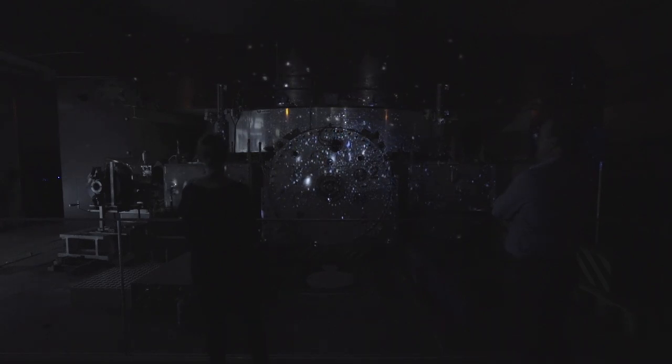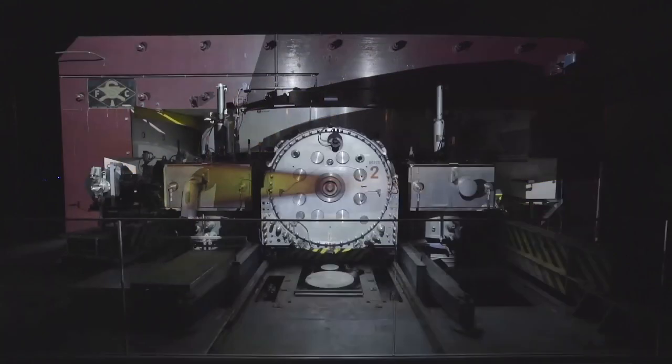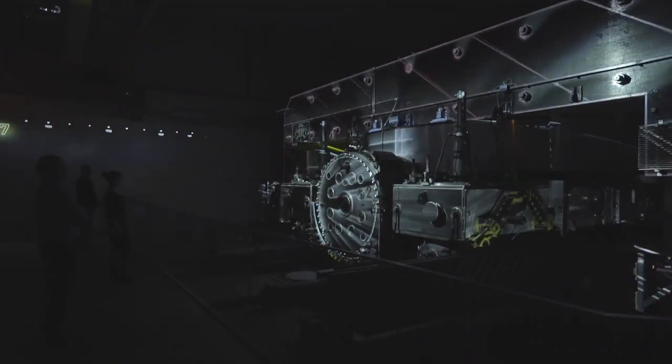The so-called SynchroCyclotron was the first particle accelerator at CERN. Today, the historic machine is put impressively on display using projection mapping.